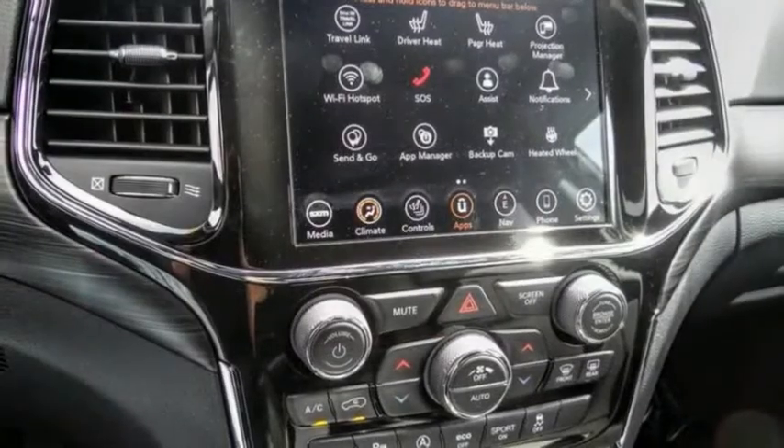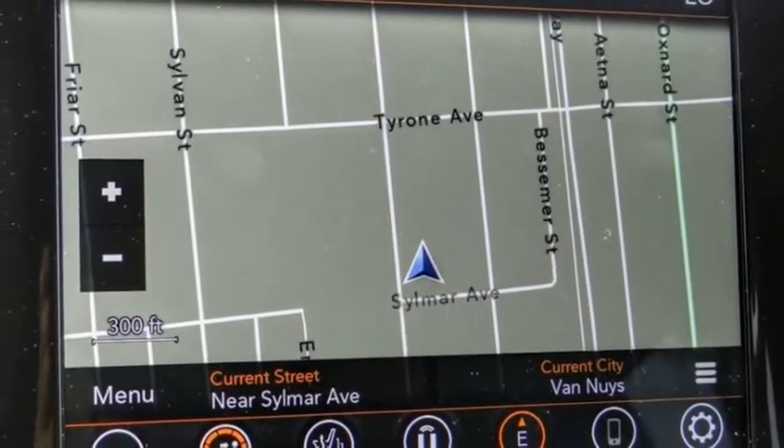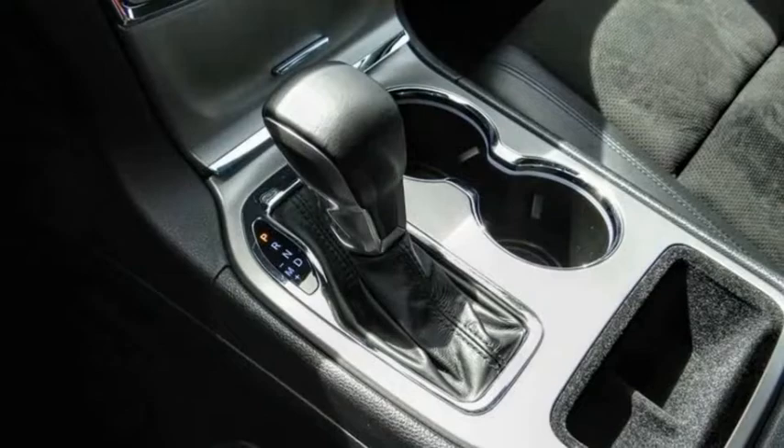This vehicle has less than 15,000 miles. Here are some of this vehicle's great options: electronic stability control, alloy wheels, power liftgate, brake assist, traction control, and remote keyless entry.